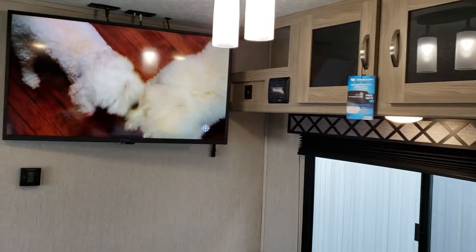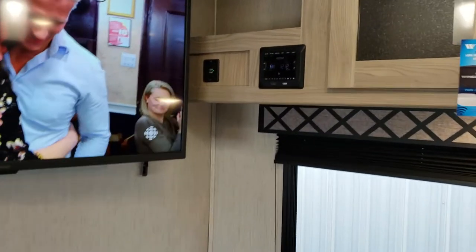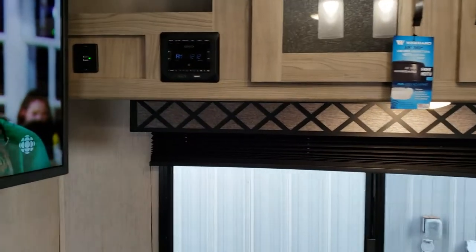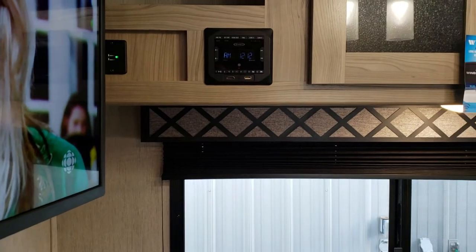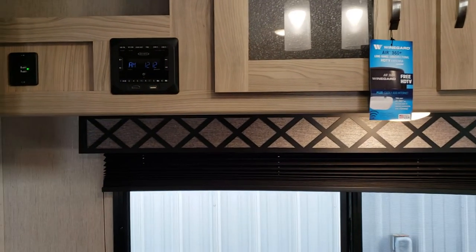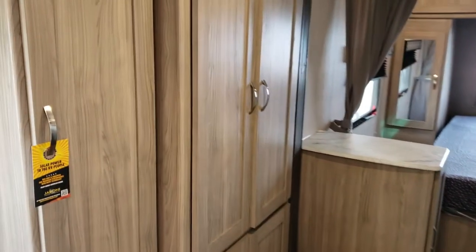We've got lots of storage above our dinette and our main entertainment center here, with a TV that swivels toward the couch. There are USB hookups for charging devices and computers, and an entertainment system that ties into inside and outside speakers — you can stream music and hook up HDMI devices as well.